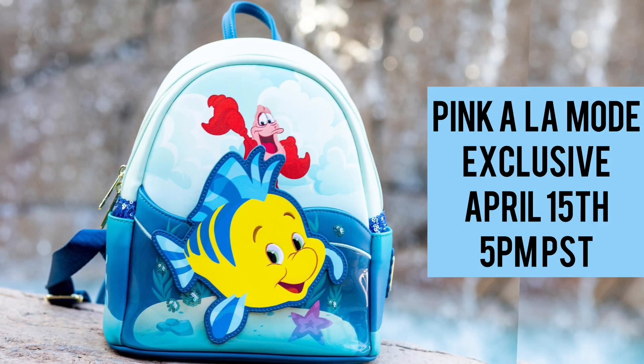Also releasing today is a Pink Alamo exclusive — from The Little Mermaid, a Sebastian and Flounder mini backpack. Really nice backpack, not something I'm going to be interested in personally. If you pay attention to the side pockets, it looks like it has a little sequins on the top. This bag will be available today on their website at 5 p.m. Pacific Standard Time.